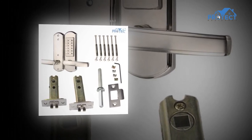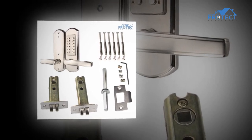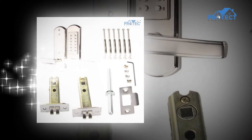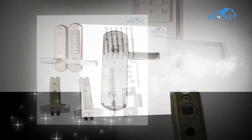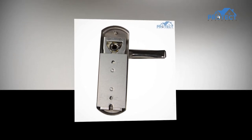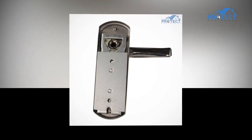Keypad entryway locks come in a wide assortment of types. Individuals can generally pick a specific kind that best suits their needs and lifestyle. A keypad entryway lock is reliable — you can generally depend on it even when you are away from home most of the time.